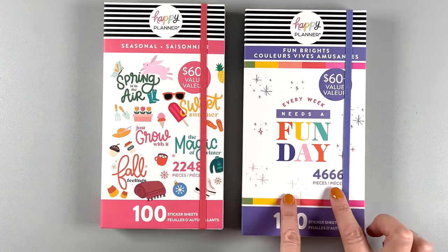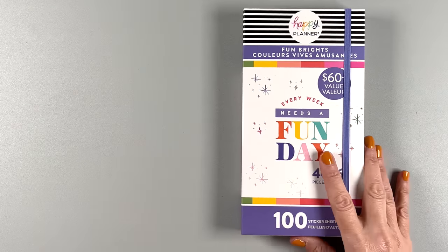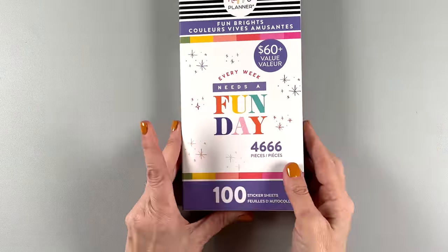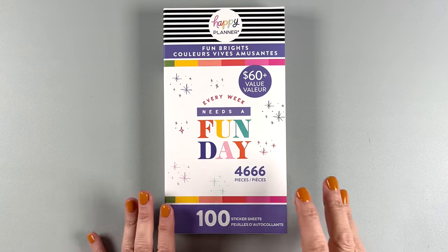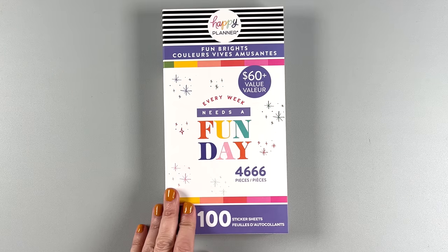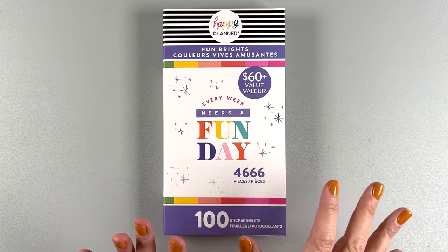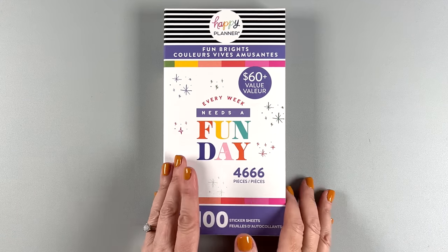Let's look at this one first because I'm more excited about this one, and I like to save the ones I'm most excited about for the end. So this is called Fun Brights — $60 value. I don't know yet how much these are because it's not up on the website yet, but 4,666 stickers.